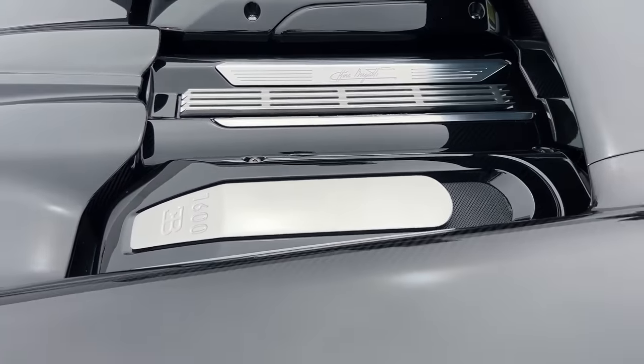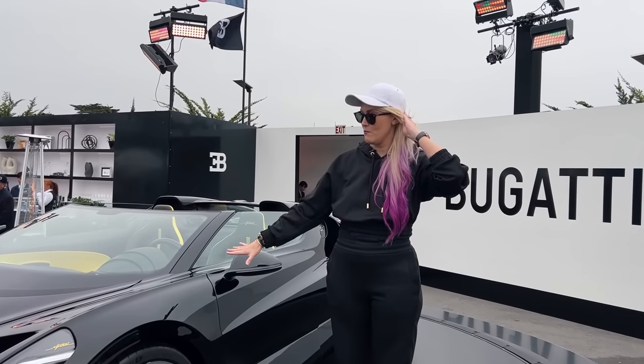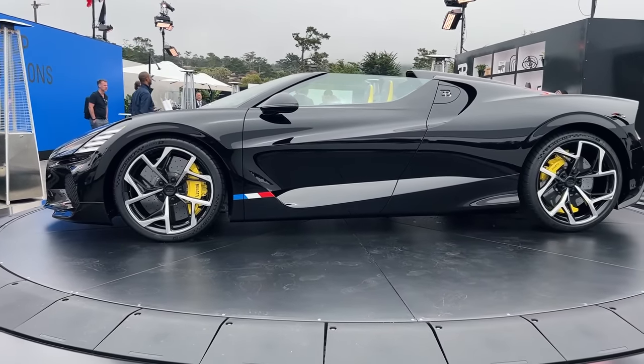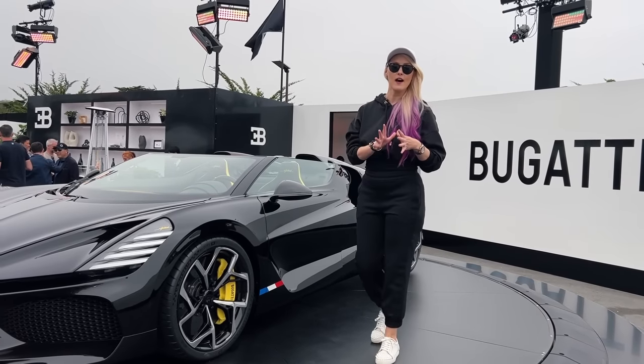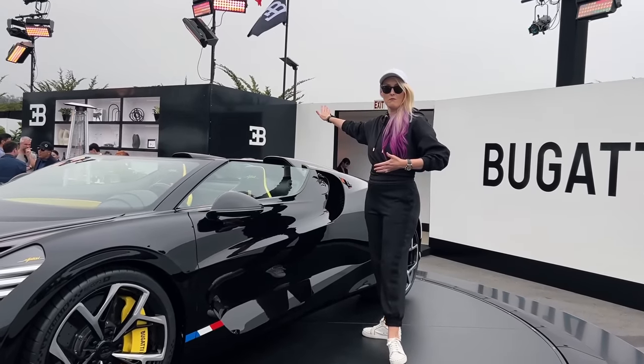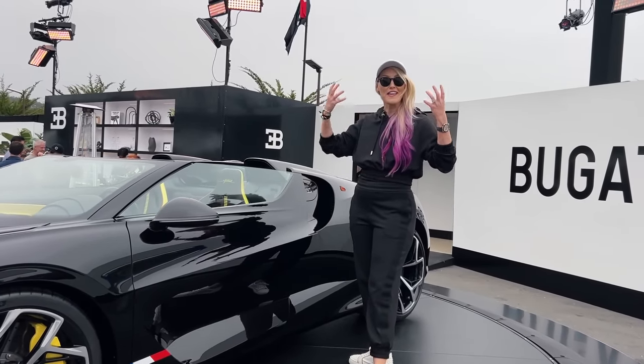Imagine in the future you're one of the lucky buyers of this, and you invite people to come see the very last W16 Bugatti ever made. Just imagine having one of these. Because it's the last, they thought: how are we going to make this super special? Let's take off the top — because you want to hear it.